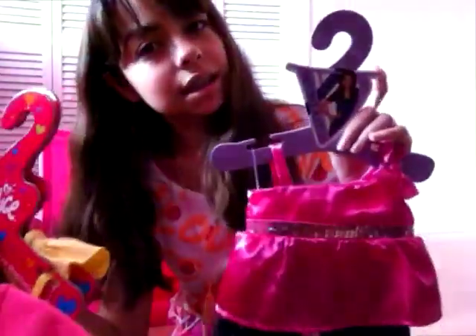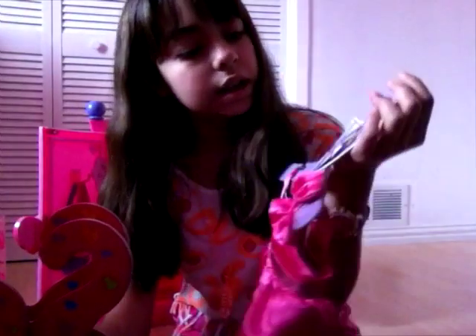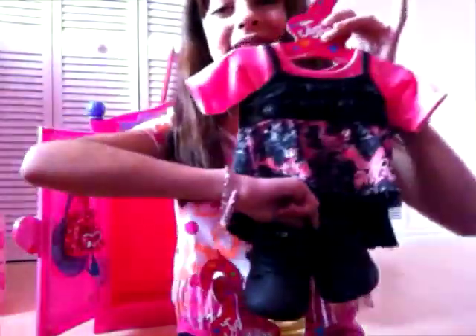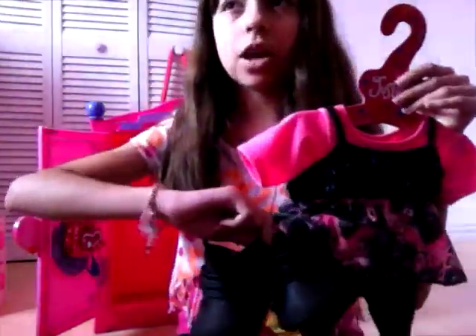This is the Victoria Justice Bear outfit. It goes with the Victoria Justice Bear because it's awesome. Then I have these three Justice outfits. I have this Justice outfit that goes really cute with these shoes. It goes really cute and it belongs to the Vanilla Cup Bear, I think.